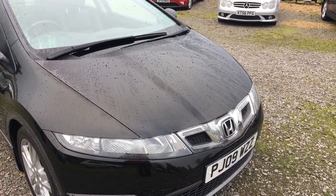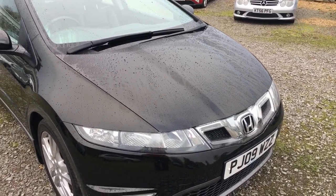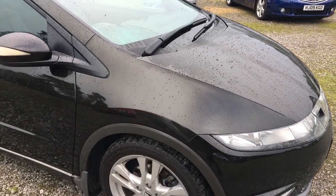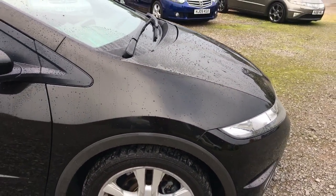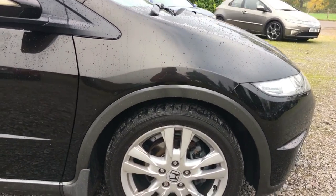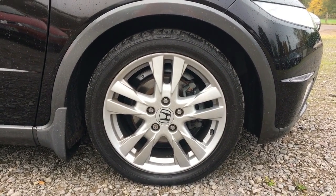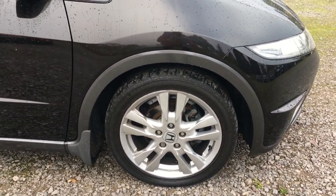The bonnet is incredibly free of stone chipping. I'm sure if you get a microscope out you'll just see the odd one or two there. Front offside wing, unmarked. Front alloy wheel, can't see any marks in there at all, and the front tyre has absolutely tons of tread on it.